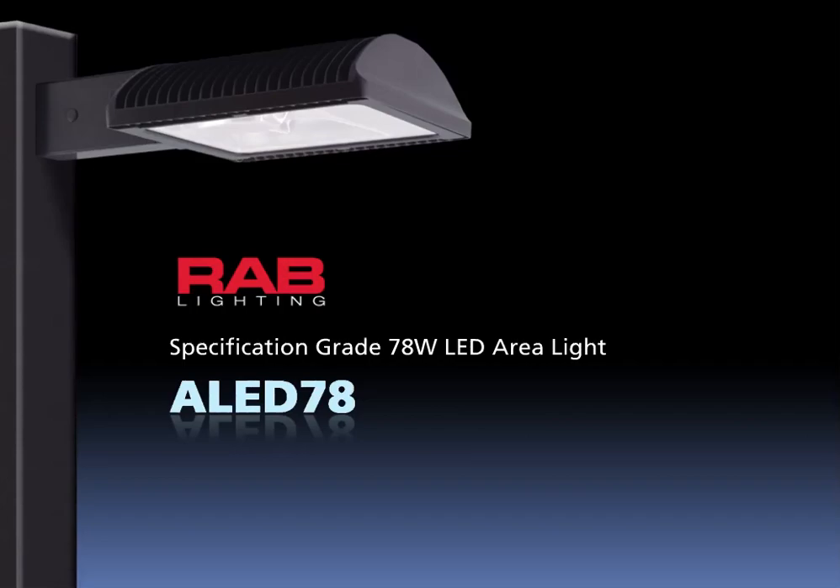Introducing the ALED78, a specification grade 78-watt LED area light.